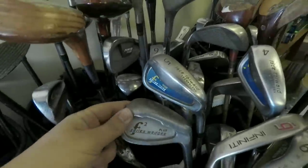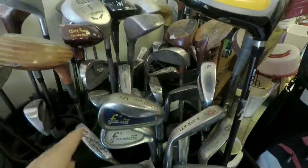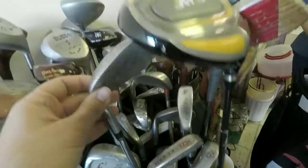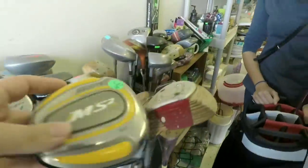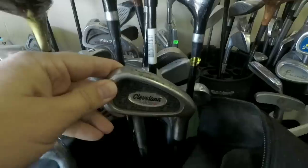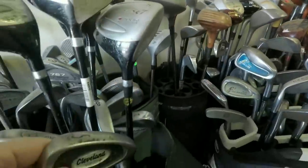Found some F2 forward-face irons — didn't know they made irons too. A four and five iron that kind of look like the Cleveland Vast. On the forward-face design, the hosel is set back so you can't shank it in theory. Also a Tommy Armor Silver Scot and what looks like a Walter Hagen driver for three bucks. Hilariously, the Cleveland Vast is in the very next bag over.